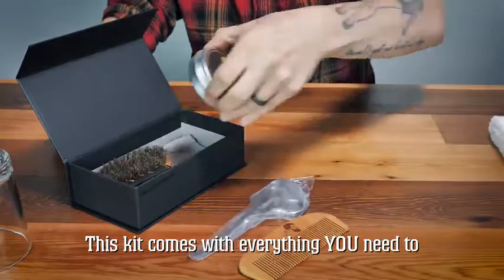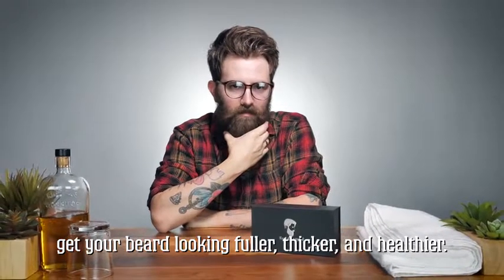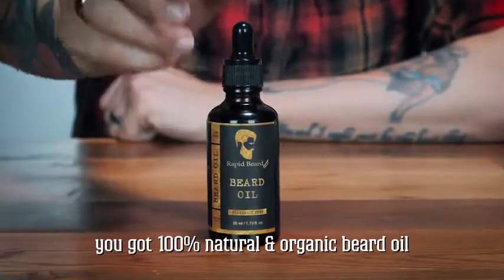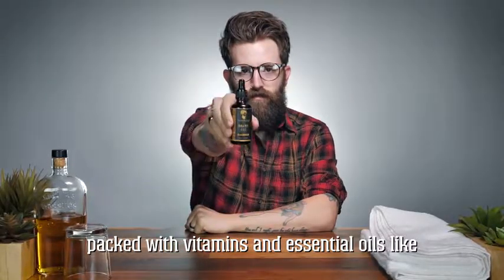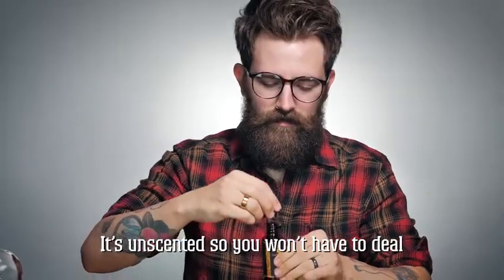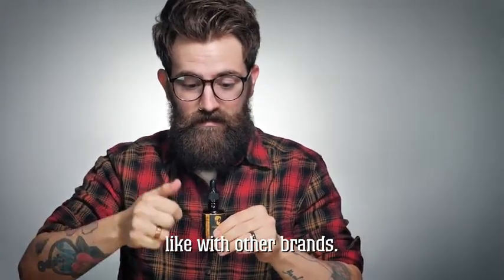This kit comes with everything you need to get your beard looking fuller, thicker, and healthier. Here's what's inside this badass beard kit. You've got 100% natural and organic beard oil packed with vitamins and essential oils like jojoba, argan, vitamin E, and much more. And best of all, it's unscented so you won't have to deal with those nausea-inducing smells like with other brands.